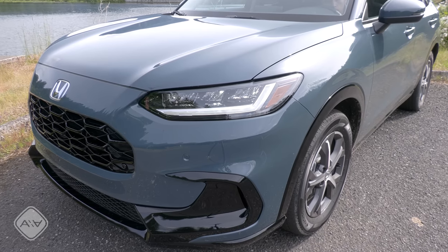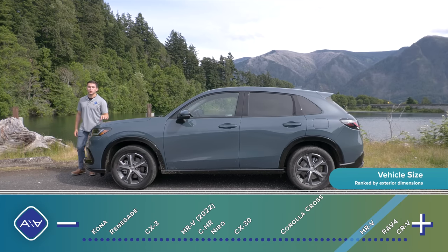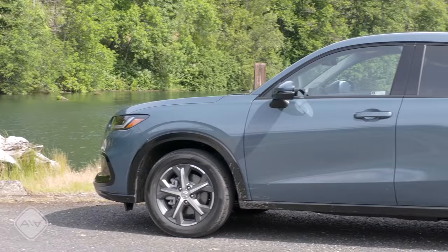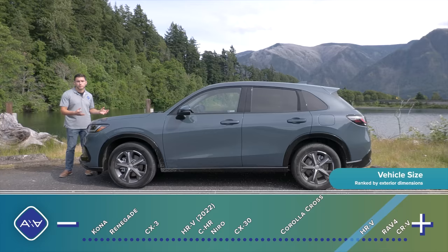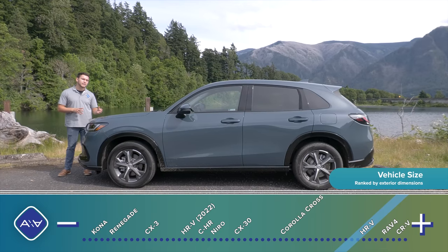At 179.8 inches long, this new HRV is 8.7 inches longer than the outgoing model, making it one of the longest — if not the longest — entry in the subcompact crossover segment. It's just a little bit shorter than a RAV4, so keep that in mind when you're looking at the proportions. You'll definitely notice longer front and rear overhangs, which are accentuated a little bit by those smaller wheel sizes.